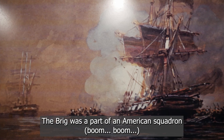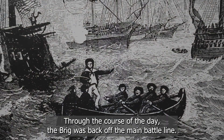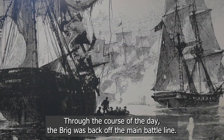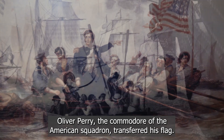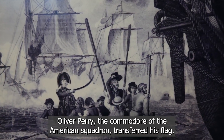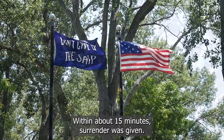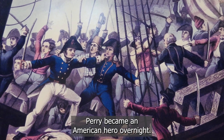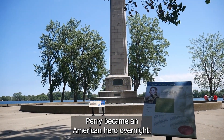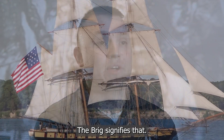The Brig was part of an American squadron of nine ships that met the enemy — six British warships on the other end of Lake Erie. Through the course of the day, the Brig was back off of the main battle line. A couple hours into the battle, she was brought forward. Oliver Perry, the Commodore of the American squadron, transferred his flag — the blue don't-give-up-the-ship flag — to the US Brig Niagara. Within about 15 minutes, surrender was given. The Americans had won the day, and Perry really became an American hero overnight. This was the true first victory in the War of 1812, and the Brig signifies that.